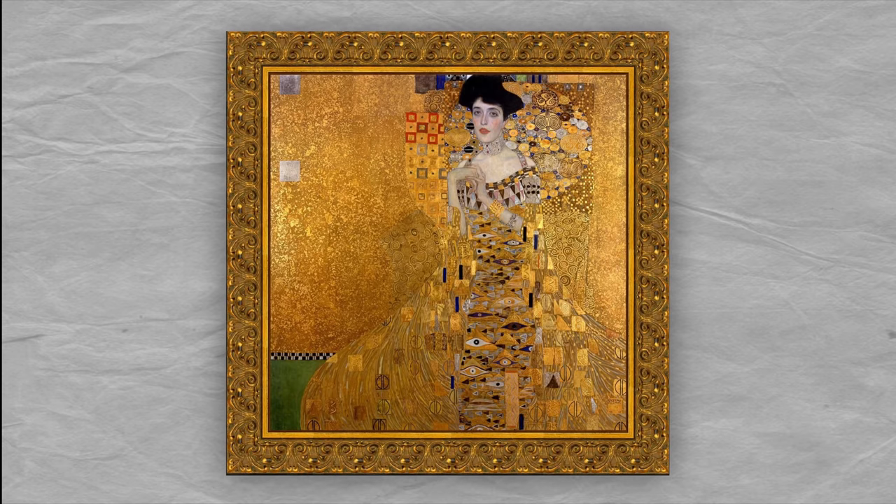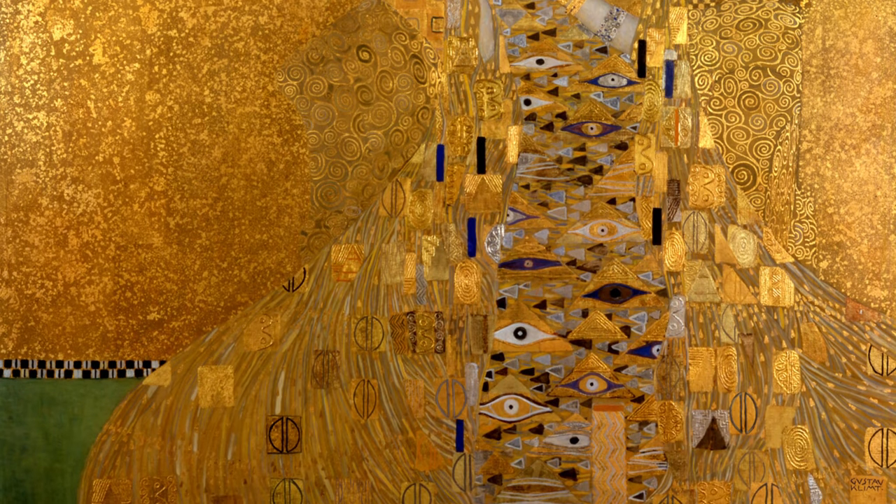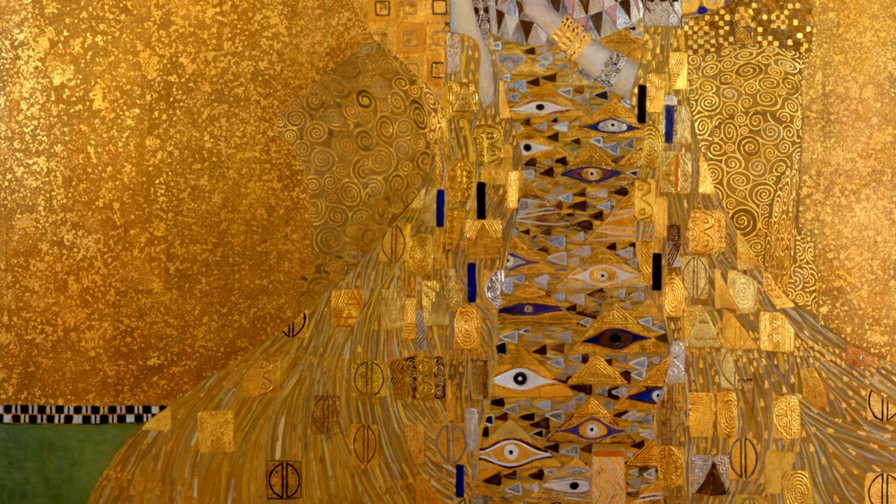I'm gonna bend some rules right off the bat. This first painting doesn't actually feature a gemstone, but rather a precious metal — and this is way more than a feature. It's a full-blown art medium. I'm talking about Gustav Klimt's masterpiece, Portrait of Adele Bloch-Bauer, aka Woman in Gold. This painting was the last in Klimt's golden phase and is by far the most famous.